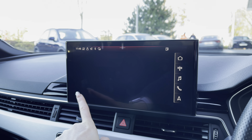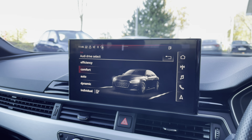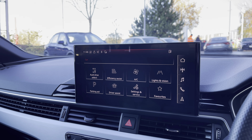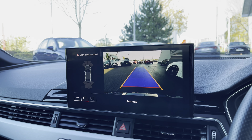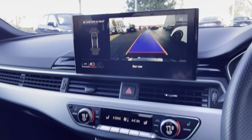We also have the full DAB digital radio and Audi drive select, where you can choose between efficiency, comfort, auto or dynamic mode. We also have the rear view reversing camera, which works alongside the front and rear parking sensors to make reversing and manoeuvring much easier.